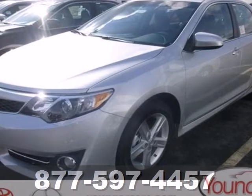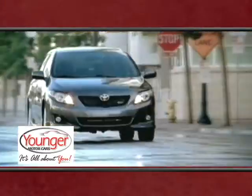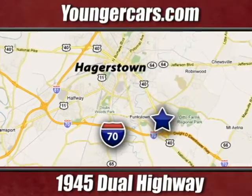Come down and test drive this Camry today. It's all about you at Younger Motor Cars, delivering satisfaction and quality selection. Visit us today at 1945 Dual Highway in Hagerstown, Maryland.